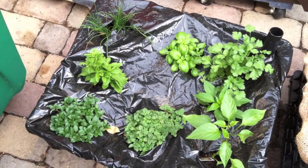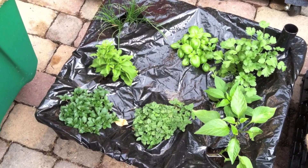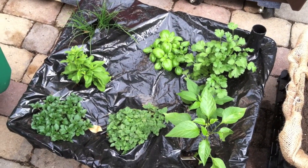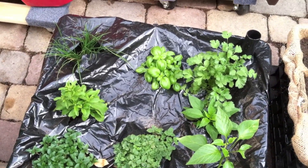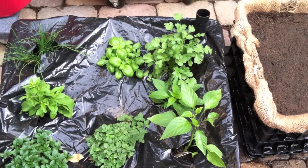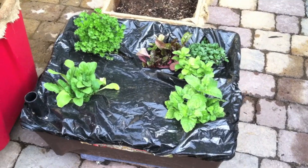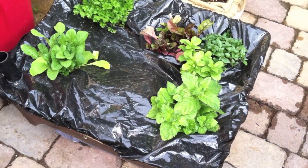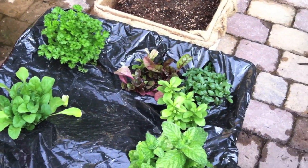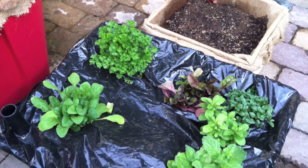Next to the stevia is some mint — there's peppermint and some regular mint in here. There's also some oregano and basil, chives, and a couple of banana peppers in the corner, only because I didn't have any place else to put those. Over here I've also got another stevia plant, some arugula, Swiss chard, and a couple more — there's mint and cilantro.